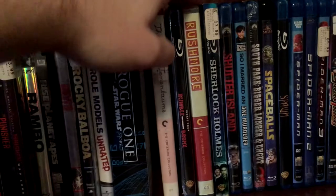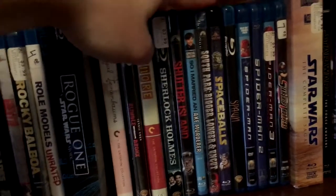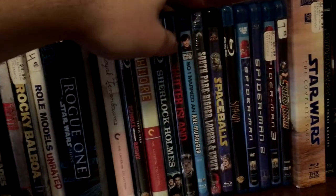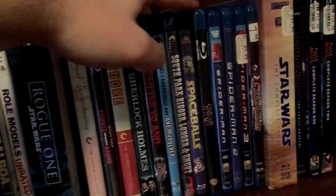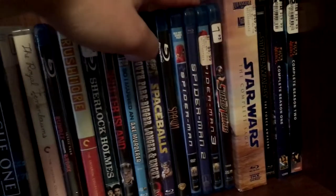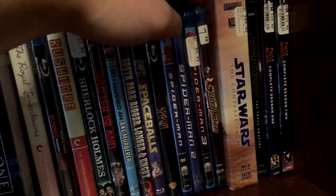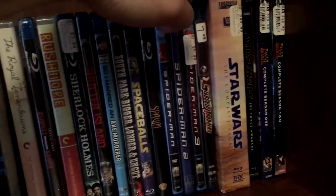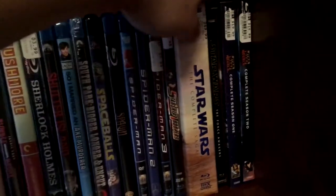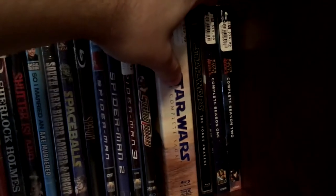Sherlock Holmes 1, Shutter Island, So I Married an Axe Murderer, South Park Bigger Longer and Uncut — still have not opened that one either. Spaceballs, Spawn, the Sam Raimi Spider-Man Trilogy. Starship Troopers — they are coming out with a 4K edition of this and I cannot wait. Star Wars complete series, Star Wars The Force Awakens Steelbook from Best Buy. Star Wars Rebels Seasons 1 and 2.